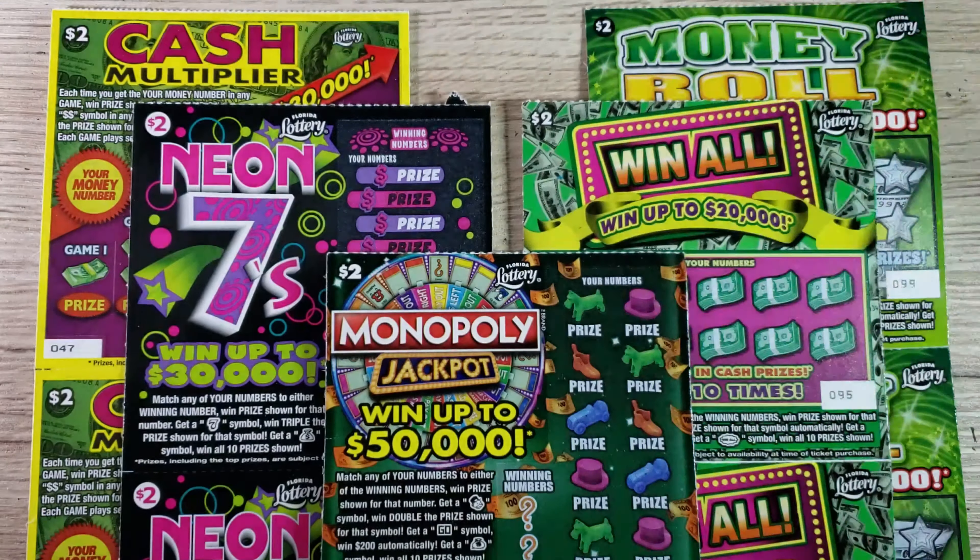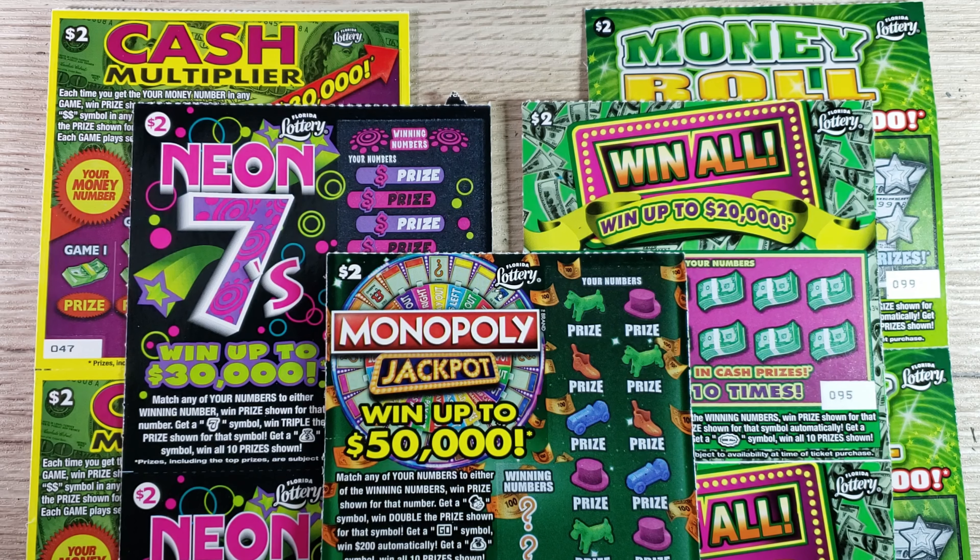In today's episode I have five different two-dollar scratch-off games. Going left to right: the two-dollar Cash Multiplier, the two-dollar Neon Sevens in black, the Monopoly Jackpot in the center, the two-dollar Win All, and the two-dollar Money Roll. All these tickets were launched back in 2018, making them among the oldest tickets the Florida Lottery has to offer in the two-dollar denomination.